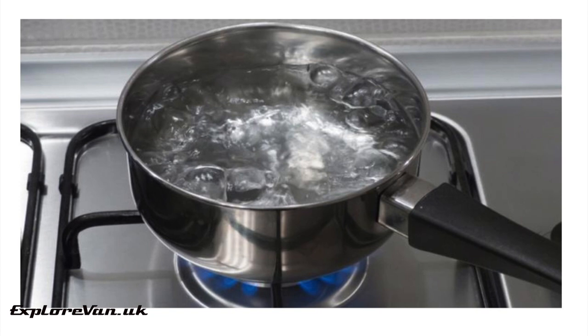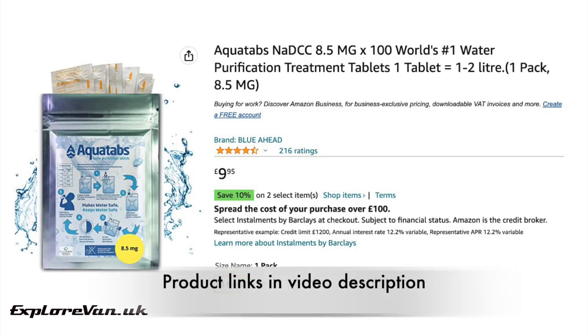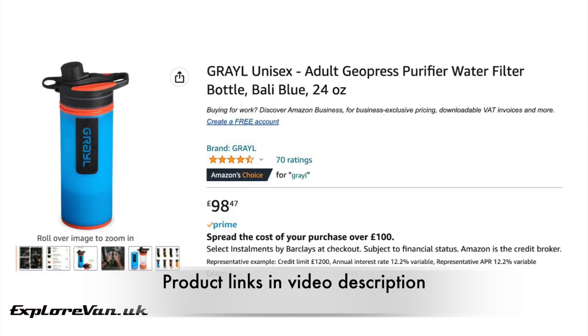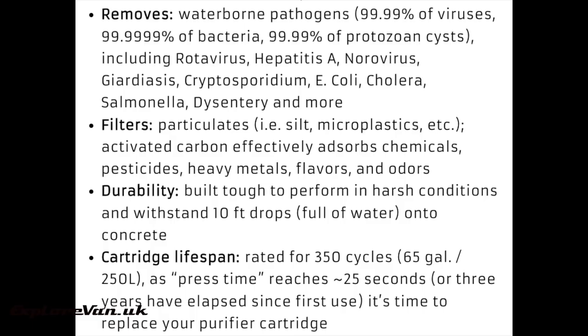What the Sawyer mini won't deal with is viruses. Thankfully these are rare, but if you are concerned the cheapest option is to boil any drinking water, or alternatively use a purification tablet. These could be chlorine — effective and cheap but leaving a slight taste — or chlorine dioxide, which are more expensive but don't have the bad taste. Or if you're looking for a portable non-chemical option, the Grayl filter, though more expensive, is effective at filtering out viruses, though its lifetime and storage time are significantly shorter than the Sawyer.